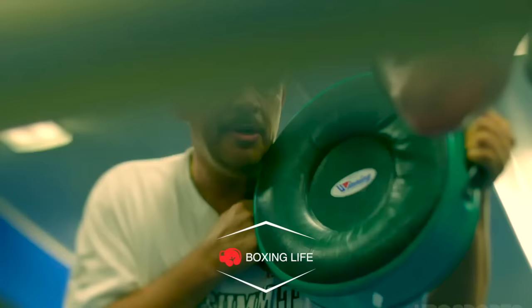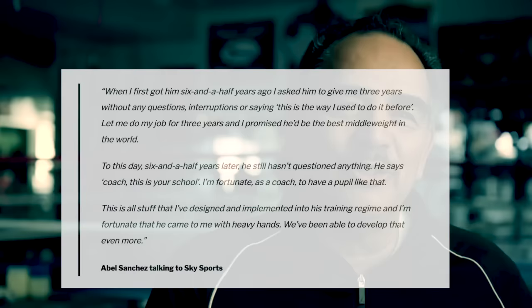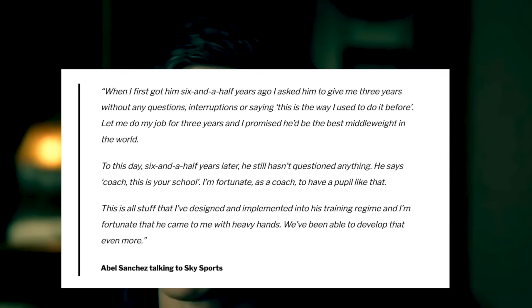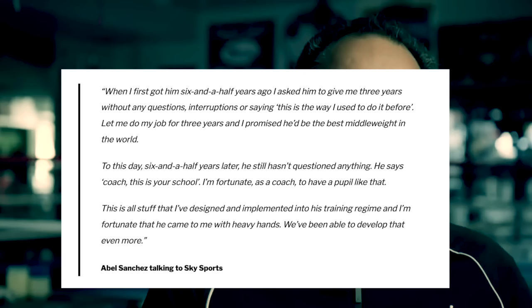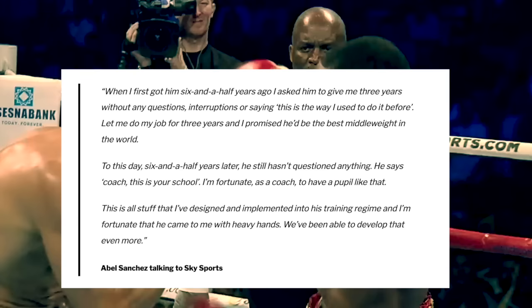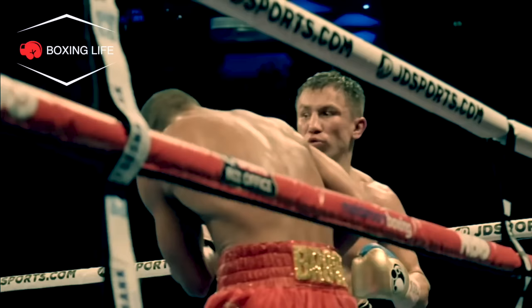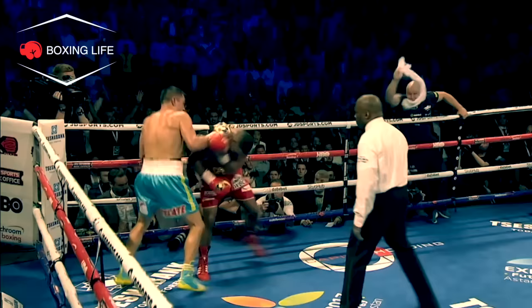In an interview before his fight with Kell Brook, Abel said: "When I first got him six and a half years ago, I asked him to give me three years without any questions saying 'this is the way I used to do it before.' Let me do my job for three years and I promised he would be the best middleweight in the world. To this day, six and a half years later, he still hasn't questioned anything. I'm fortunate as a coach to have a pupil like that — I'm fortunate he came to me with heavy hands and we've been able to develop that even more." Triple G really developed into this pressure fighter style, setting up tremendous punching knockouts.